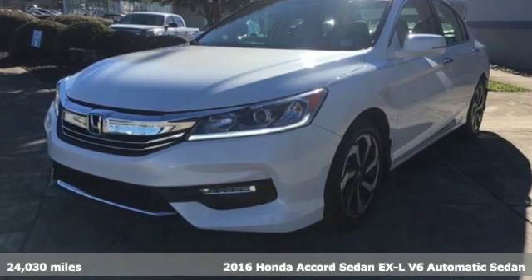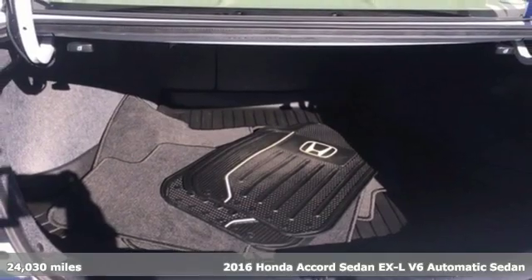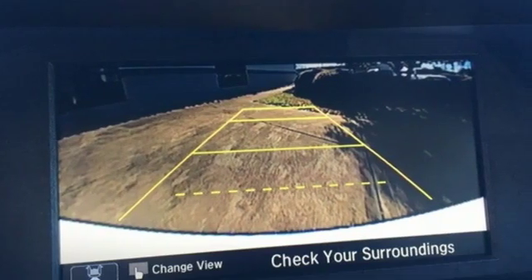It's a 2016 Honda Accord sedan. Honda's flagship car isn't just a vehicle, it's a legacy. You'll look forward to every drive with features like these.